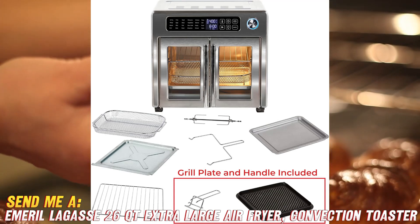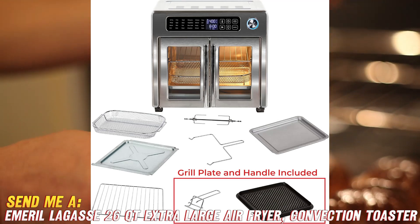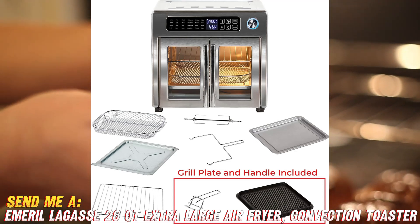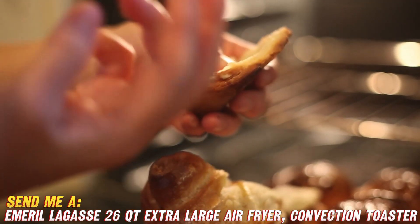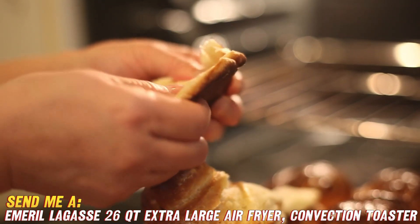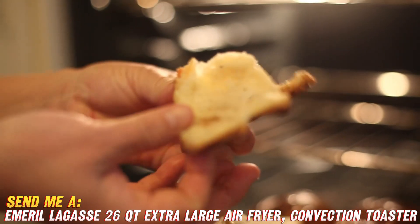So what makes this air fryer oven so great? Well, for starters, the 26-quart capacity is hard to beat. It's roomy enough inside to cook an entire Thanksgiving dinner if you wanted. You can fit a whole chicken, a 12-inch pizza, or a 9x13 baking dish with no problem. It makes cooking for my family so easy.